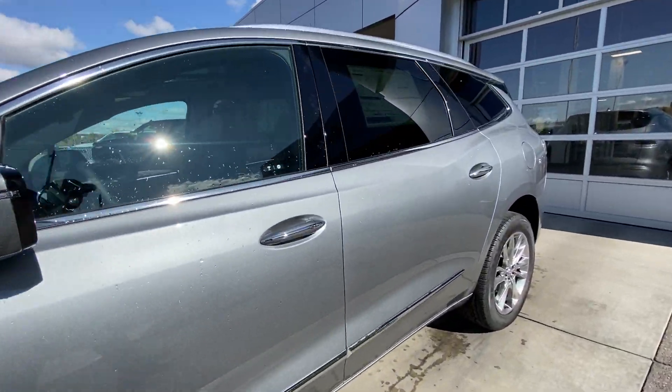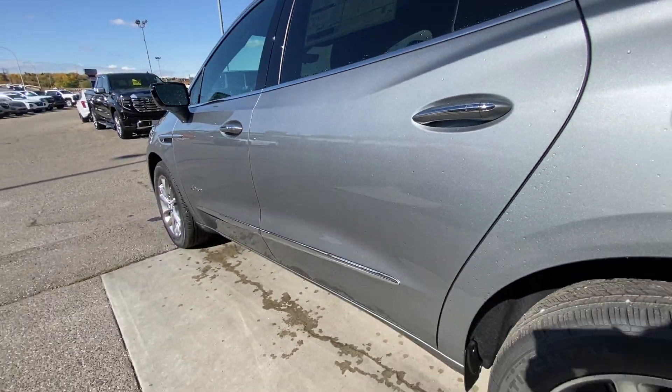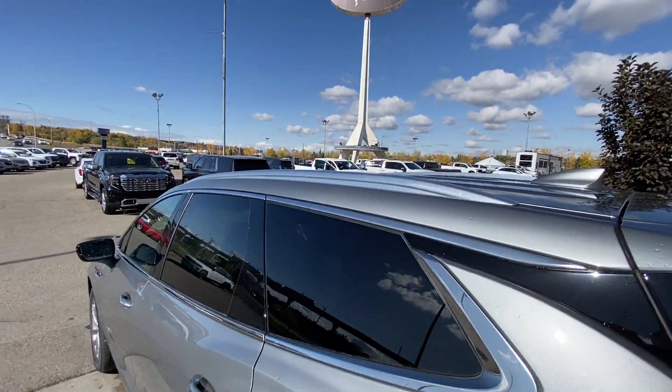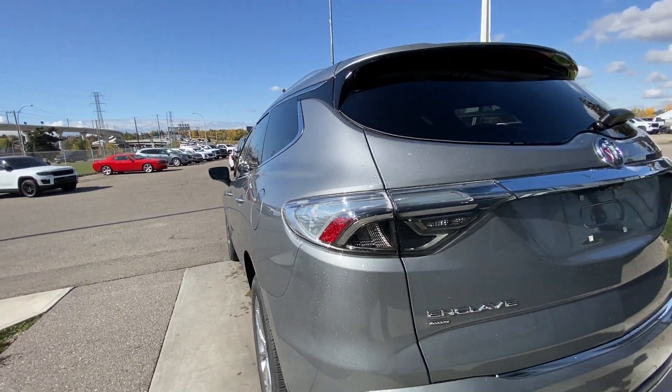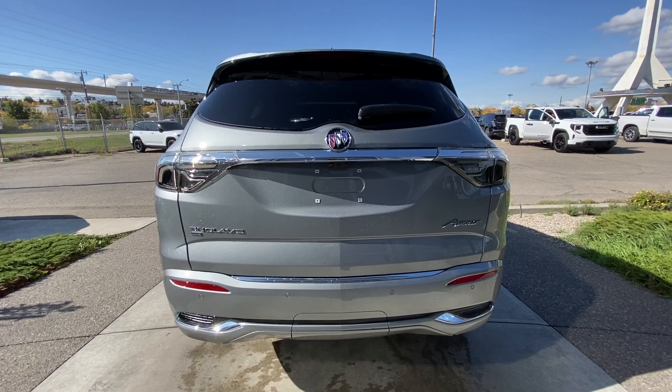This SUV is remote-start equipped, with rear-tinted privacy windows and chrome trim all around, chrome trim along the bottom of the doors, and roof rails installed. Around the back of the vehicle we have the clear tail lights, with Enclave, all-wheel drive, Buick, and Avenir badging all on the hatch.